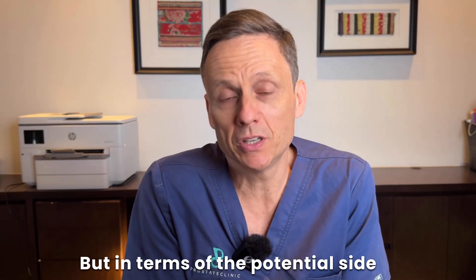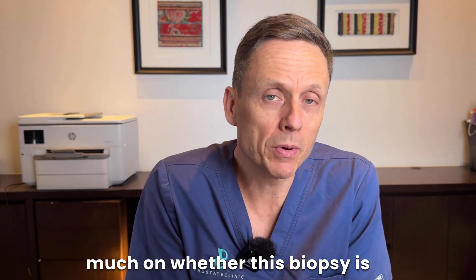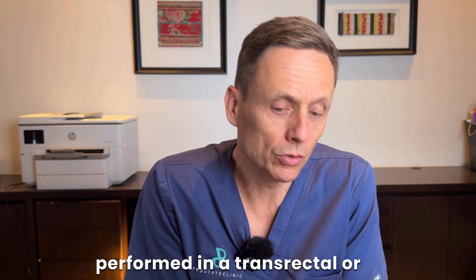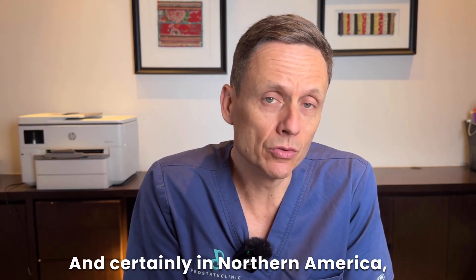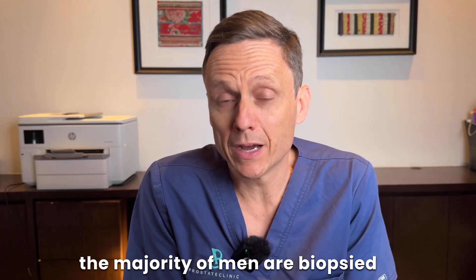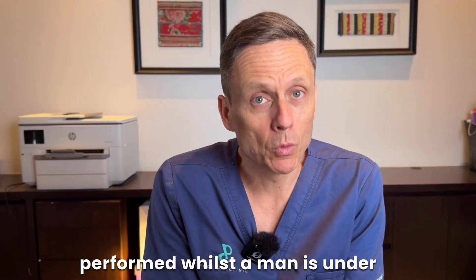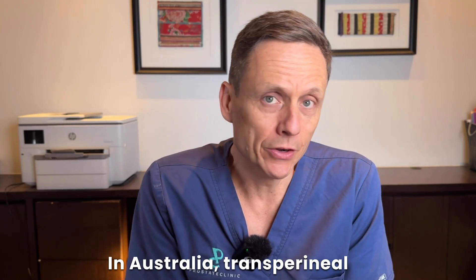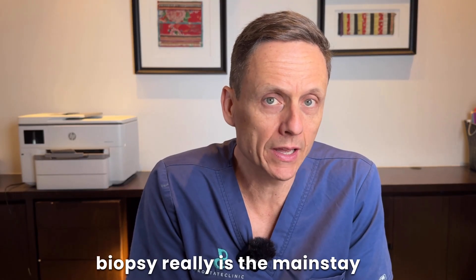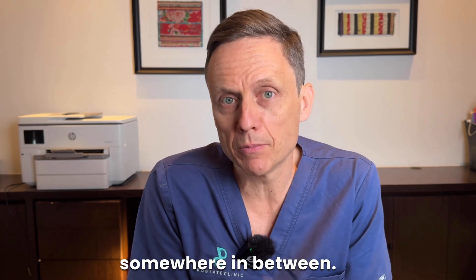In terms of the potential side effects from a prostate biopsy, it depends very much on whether the biopsy is performed in a transrectal or transperineal fashion. This depends largely on geographical location. In North America, most men are still biopsied transrectally under local anaesthetic in the urologist's office. In Australia, transperineal biopsy is the mainstay, and in the UK it's somewhere in between.